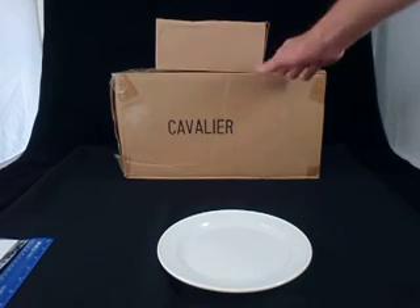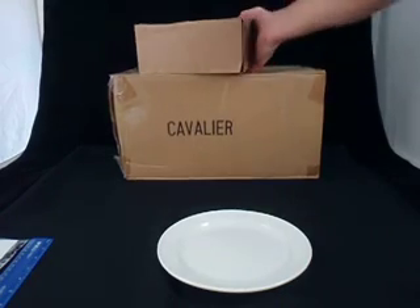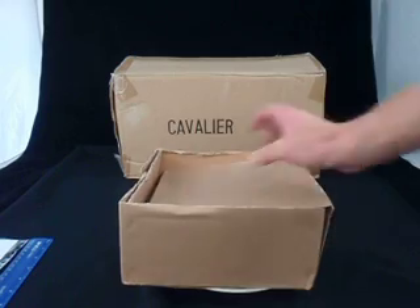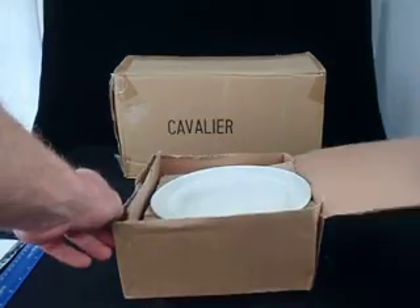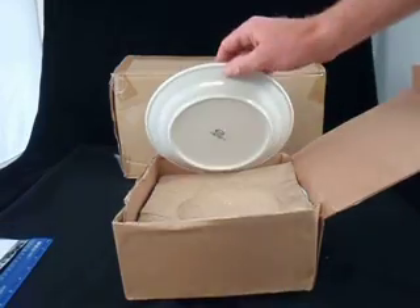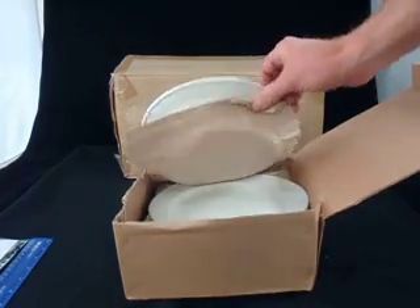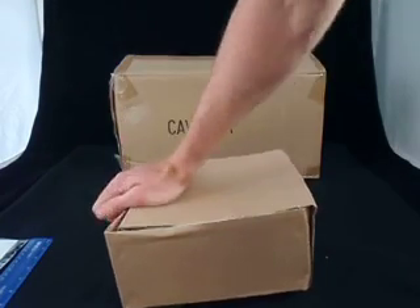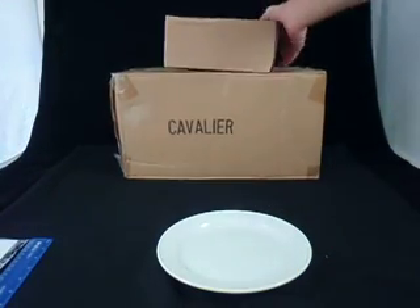You can see how they are packaged here. This here is a box of 24. Inside the box there are 4 smaller cartons, each with 6 plates. Each plate is separated with cardboard in between. We ensure that these arrive safely by packaging them well, and we guarantee against breakages with all our crockery that we send.